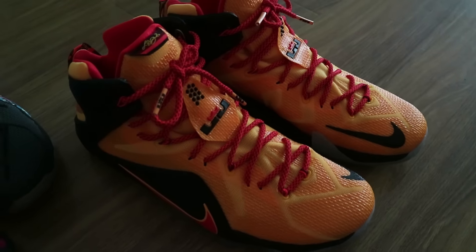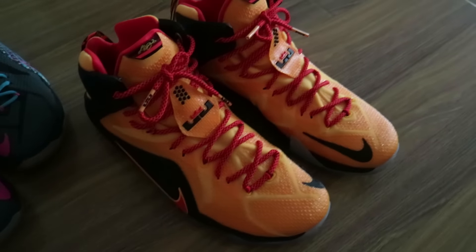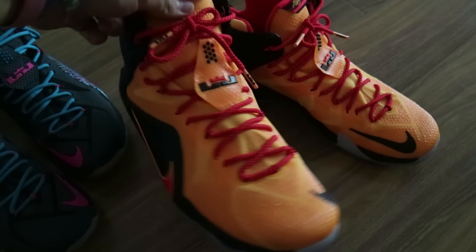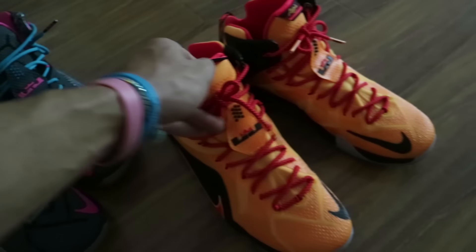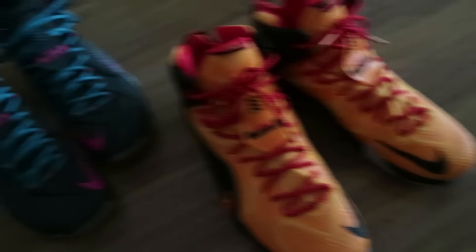I actually have two pairs of these in the limited edition orange colourway as well. I'll be honest, I only really bought these because I thought they'd be super rare. I did wear them a couple of times, but same issue as the other ones — too narrow for my feet. Really, really uncomfortable after like half an hour. Not ideal.